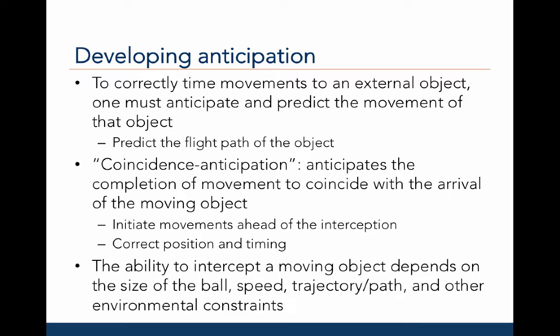To do this correctly, you must actually initiate your movements ahead of intercepting that object. You need to predict the correct position and the timing of when you need to move, or how fast you need to move, to catch that object. Moreover, just like all catching skills, the ability to intercept a moving object depends on task constraints like the size of the ball, the speed, the trajectory or path, and environmental constraints.